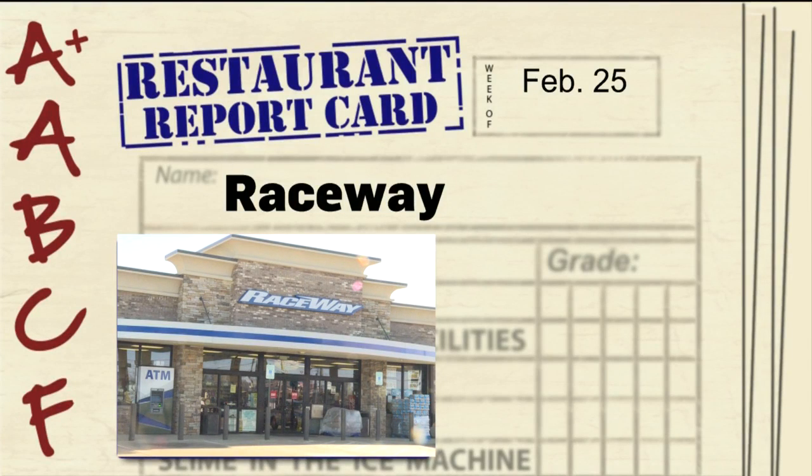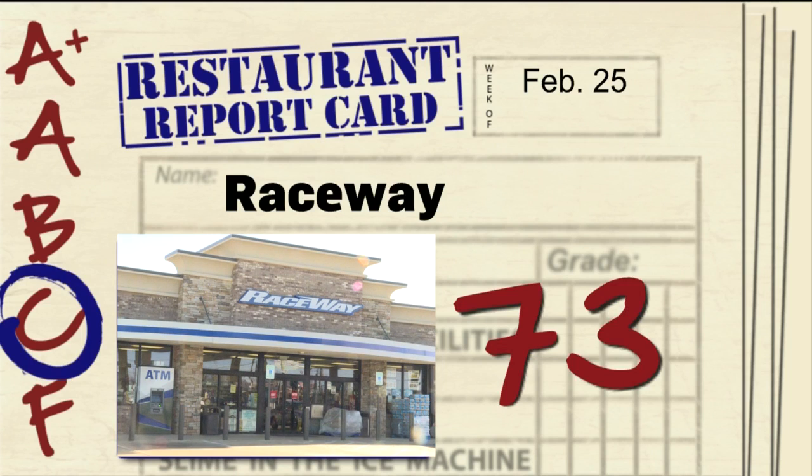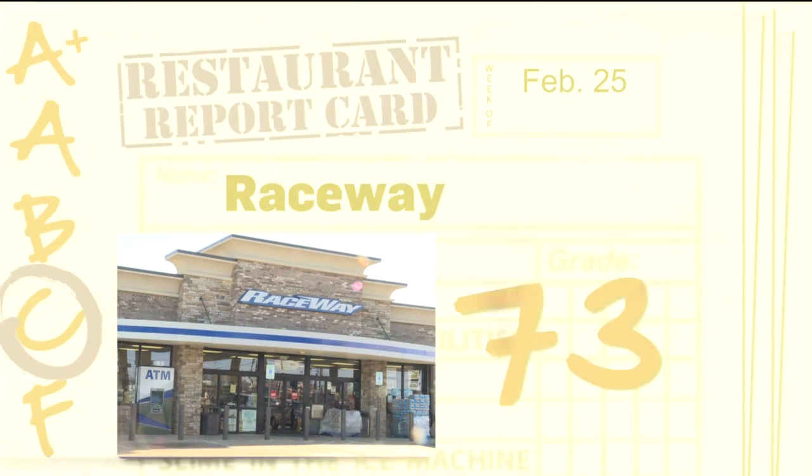The Raceway store on the WJB Parkway in Bryan comes close to getting a permit suspension, earning a 73. Plenty of points were deducted for improper food temperatures, but more alarming is the dead rat they found near a chili and cheese dispenser.